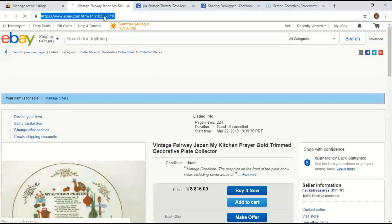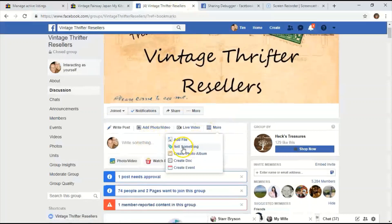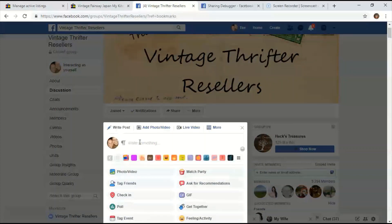We're going to go over to my Facebook group, Vintage Thrifter Resellers — there will be a link in the description box below. If you're not already part of the group, go ahead and join. We're doing a pretty awesome giveaway in the next couple days — an $80 PayPal transfer chosen by the group. We've just reached 5,000 members; we're actually at 5,284 current members, so make sure to join before the giveaway is over.